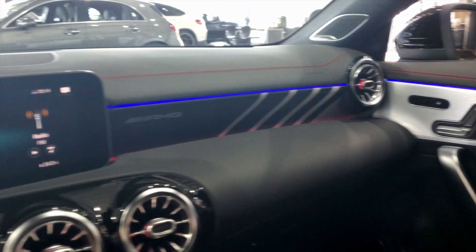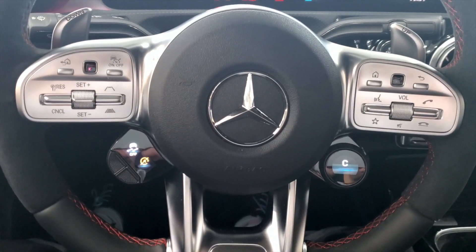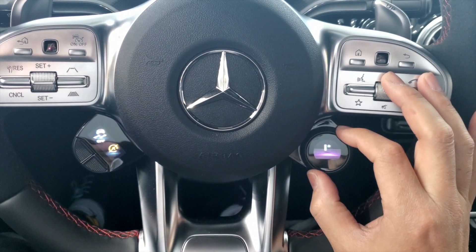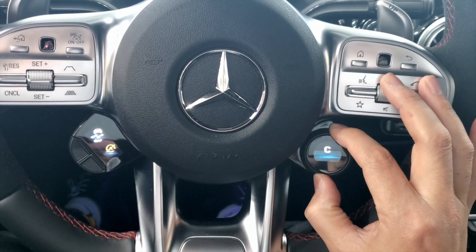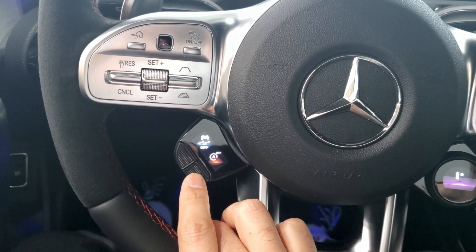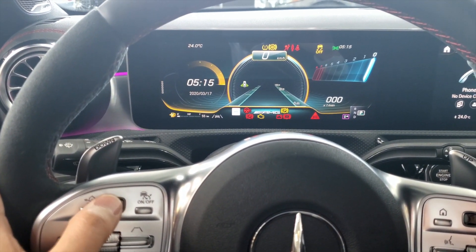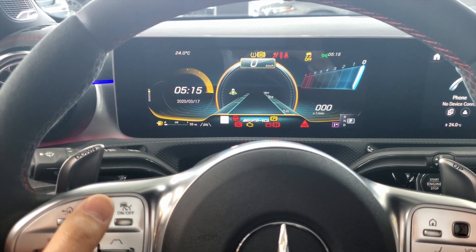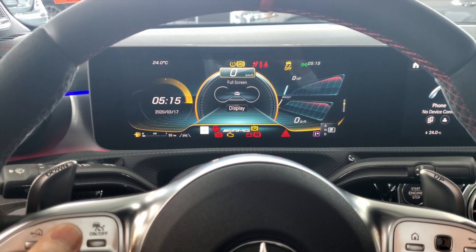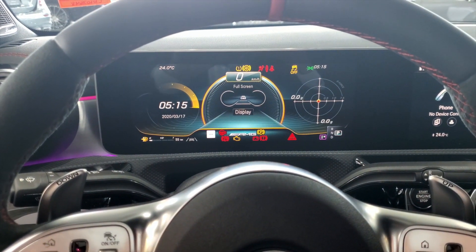Memory seats on both sides, heated front seats. Here's the new steering wheel — with a quick spin of this dial I can change the dynamic select of the car, switching the drive mode between Sport Plus, Sport, Comfort, and Individual. On this side I can change the handling mode and toggle the Eco Start Stop on or off. Using the thumb pads I can fully customize what's displayed on the digital screen. You'll always still have your speedometer, just in digital rather than analog needles.